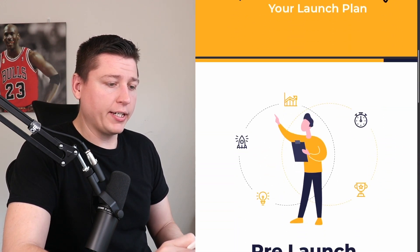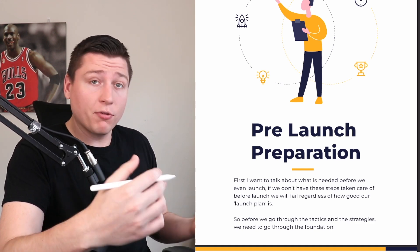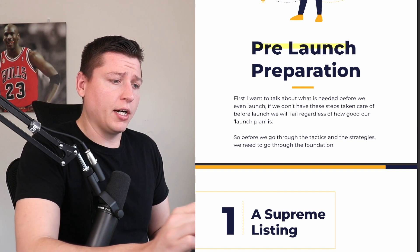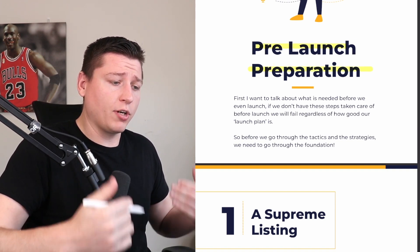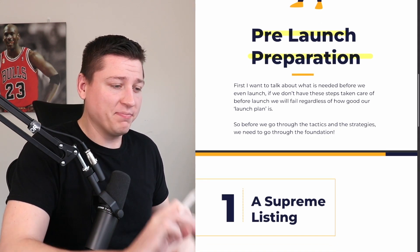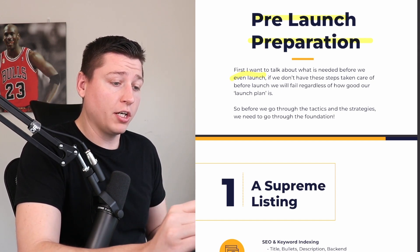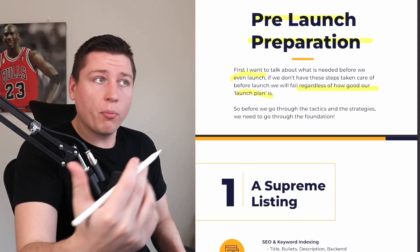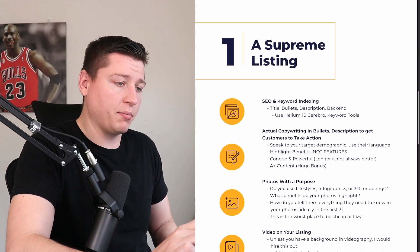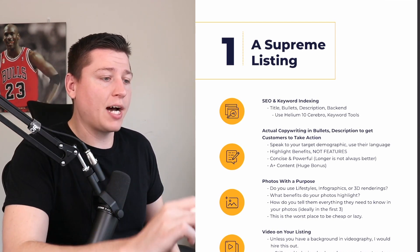Being more prepared and having more knowledge puts you above 99% of the competition. People don't want to do the hard stuff in business, so if you do it, you'll be above everyone who doesn't put in that effort. We need to talk about pre-launch preparation first. Before we go to tactics and strategy we need to go through the foundation — set ourselves up to succeed so everything we build on top won't collapse.